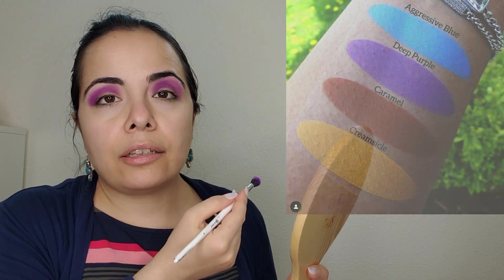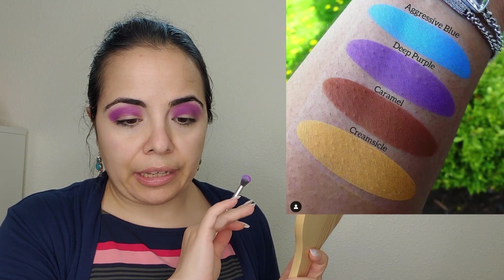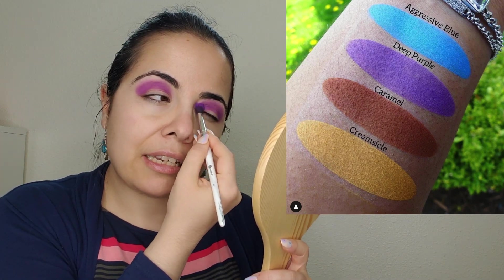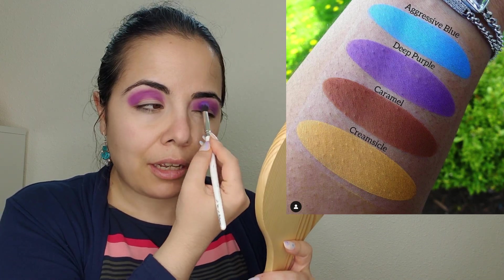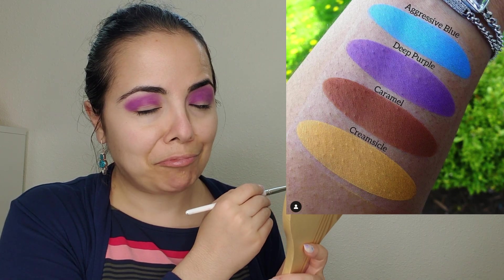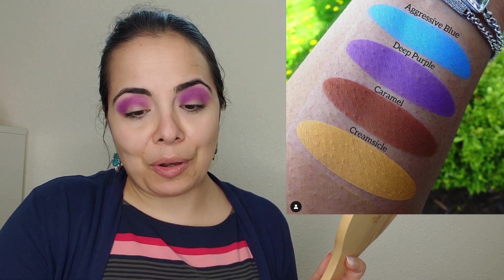Shine by SD looks like they're bringing back their mattes — they've been reformulated. I've never used Shine by SD mattes, but it's a nice brand and I really like their shimmers, so I'd be open to trying their mattes. Let me know in the comments if you've tried their mattes. I feel like I have so many mattes already, so I don't know if I'll pick anything up yet.